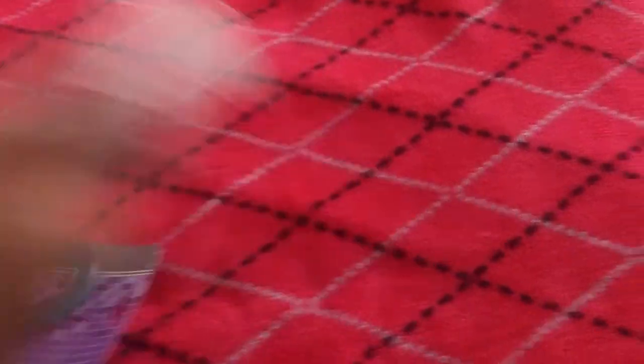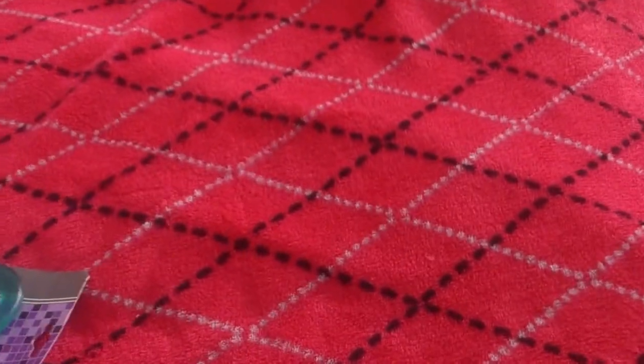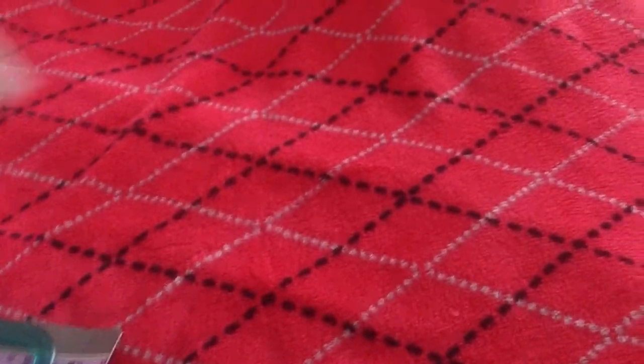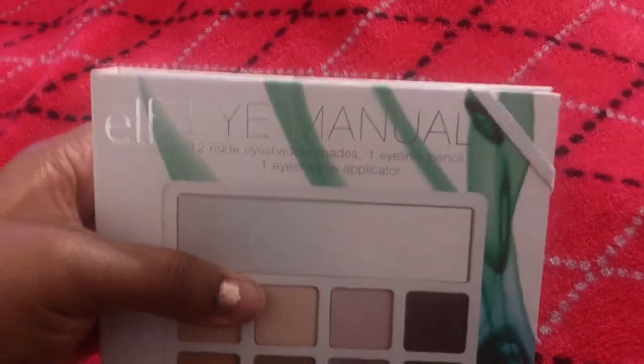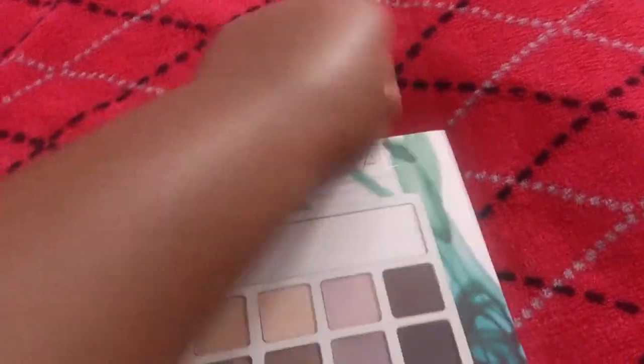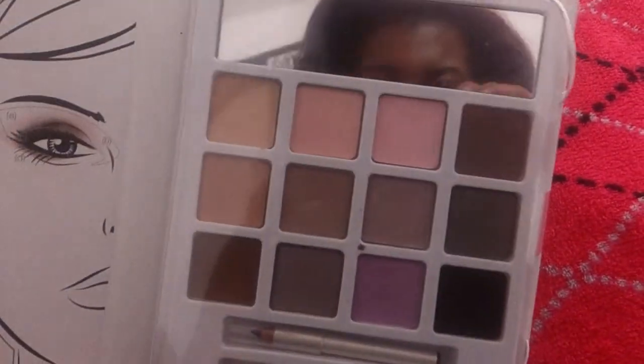I put everything into the bag that my favorite item in this entire bag came in, so that everything will stay kind of together. I got this eye manual by e.l.f. and this is a nude one. It looks like this on the outside, then you open it up and it looks like this on the inside — very pretty colors.